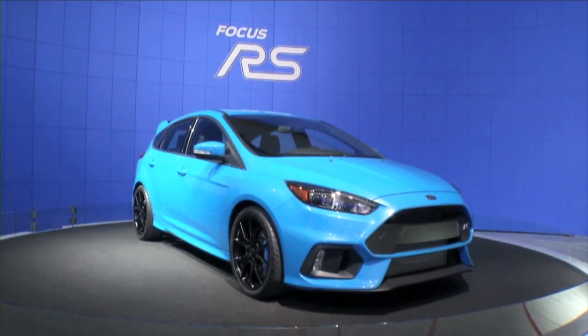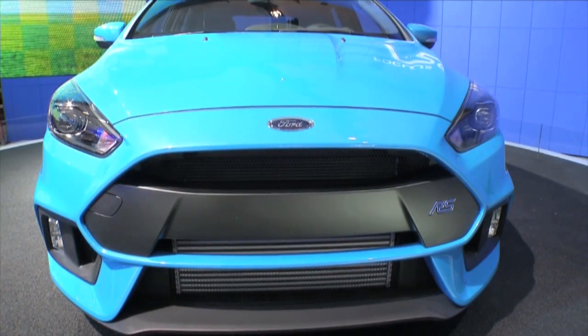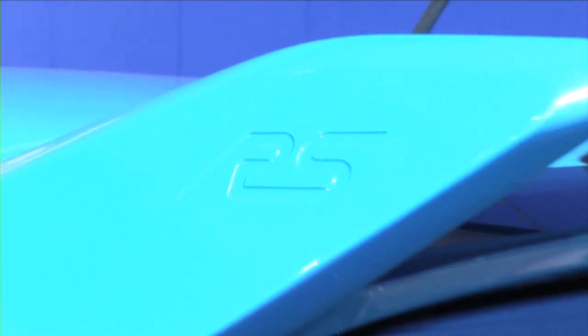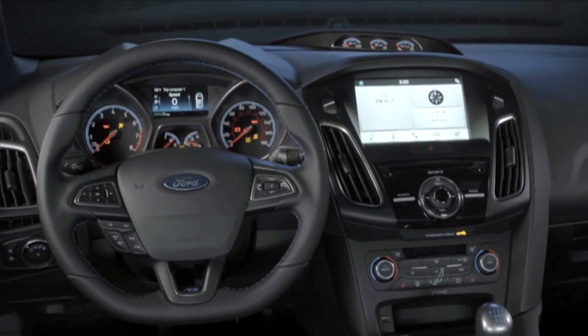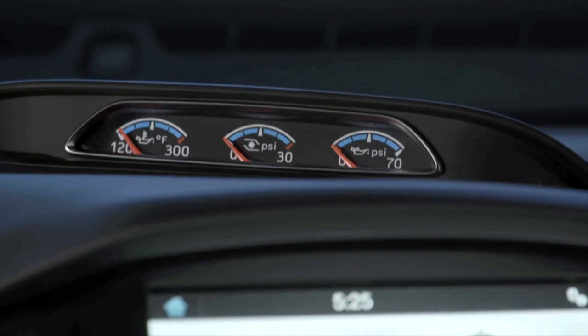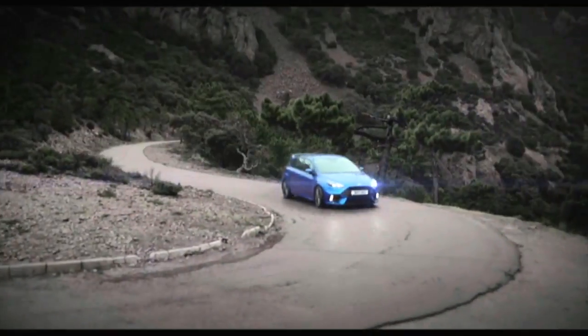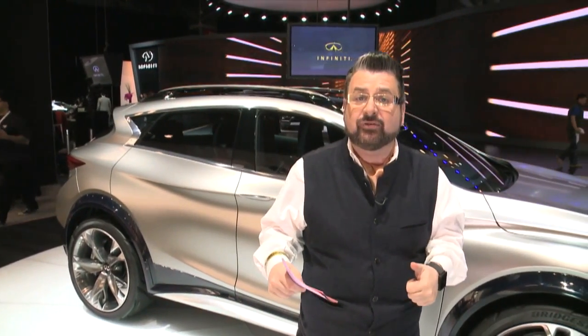Check this out from Ford: the new Focus RS. We have been waiting in North America for a long time for this car to arrive. Finally, it has 0 to 60 expected in under five seconds. This is the hottest hatch that Ford have ever brought to the United States, and it will have in excess of 315 horsepower and a drifting mode. If you'd like to drift it in the spirit of Fast and Furious, you'll be able to do that by just pressing the drifting mode and taking it out of all-wheel drive.